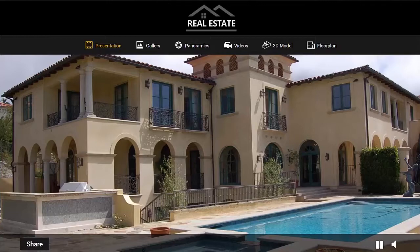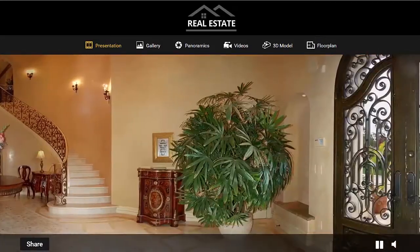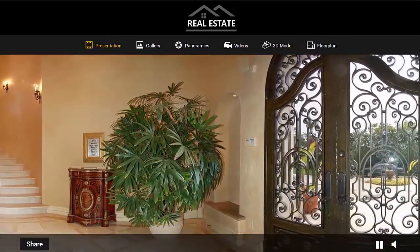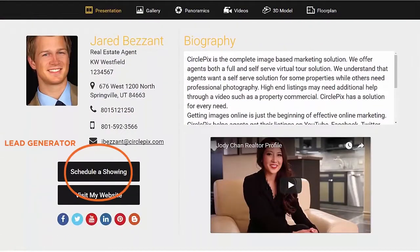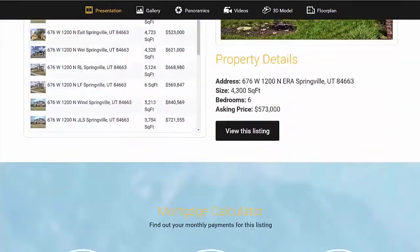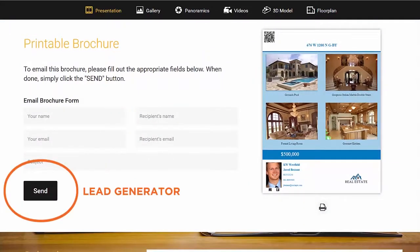Let me walk you through some of the specifics you get with every campaign. The keystone of your marketing campaign is the property site. It has big, beautifully displayed images that allow buyers to explore the listing immediately. Your contact information is always easy to find, and there are lead generators throughout the site helping you capture contact information from interested visitors.